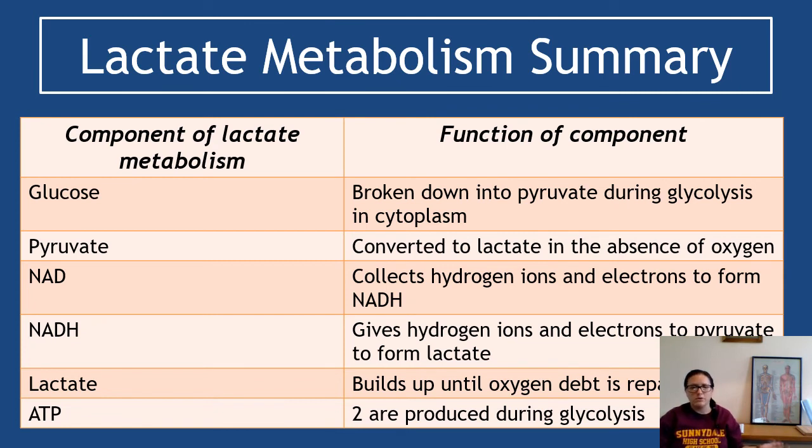To summarize: glucose is broken down to pyruvate during glycolysis in the cytoplasm — exactly the same as glycolysis. Pyruvate is converted to lactate in the absence of oxygen. NAD collects the hydrogen ions and electrons to form NADH; NADH gives hydrogen ions and electrons to pyruvate to form lactate. The lactate builds up until oxygen debt is repaid, and two ATP are produced during glycolysis. The most common exam question is: why is pyruvate converted to lactate? The answer is so that NAD can be freed up to continue to drive glycolysis.